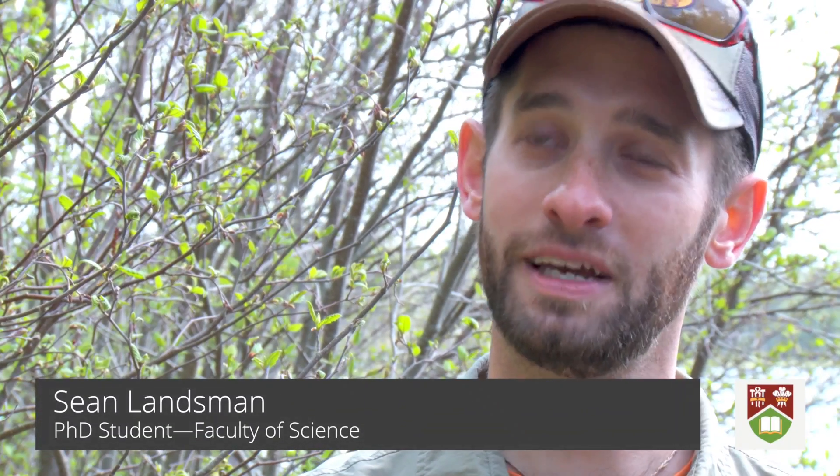I'm Sean Lansman. I'm a PhD student at UPEI. I study under Michael Vanden Heuvel.